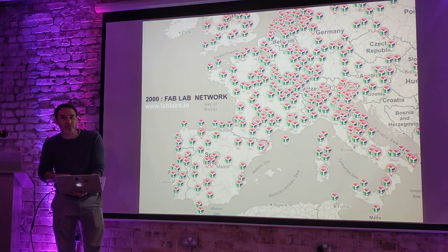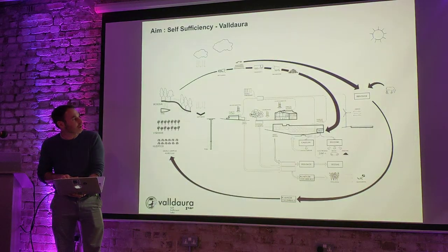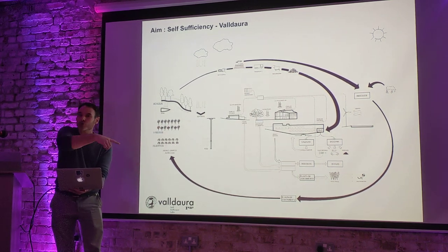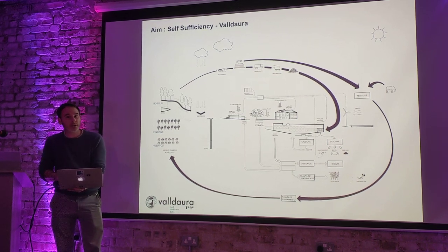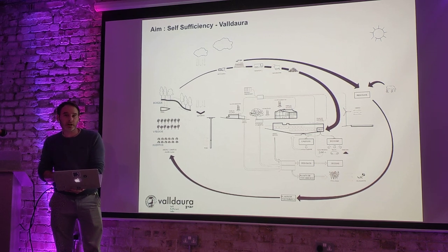Historically, Fab Labs are nothing new. Monks did this a long time ago — sharing design, sharing stuff. What we're trying to do here is make the whole place materially and nutriently self-sufficient, as far as we can. We don't want to cut off the sun, so you can't always be fully self-sufficient. But as cyclical as possible in a material manner.